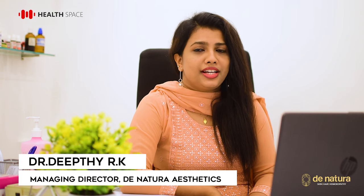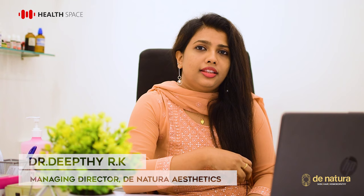Welcome to Health Space. Dr. Dithi from Neenatural Aesthetics Shastam. We are going to discuss about healthy skin care and procedures.